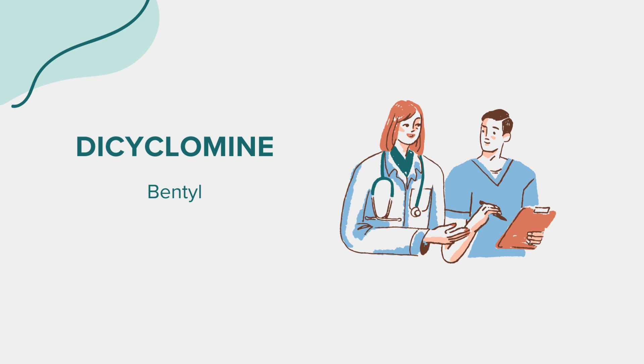Before considering dicyclomine, it's essential to be aware of certain precautions. This medication is not recommended for individuals with certain medical conditions, including but not limited to glaucoma, myasthenia gravis, severe ulcerative colitis, obstructive uropathy, or paralytic ileus.